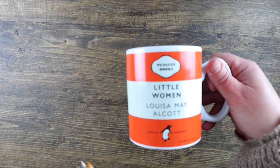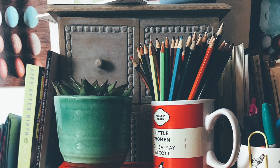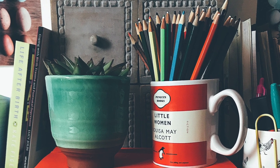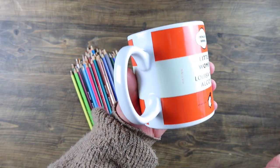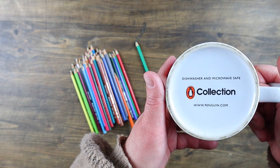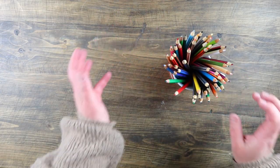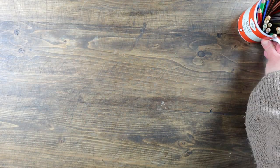Another mug I use is the one I have all my pencils in, and this is a Little Women mug by Penguin. It's a very large mug — some people would probably like a nice cup of tea in it, but it's too large for me to drink from. I just absolutely love it. I love the colour orange anyway, so having a Penguin mug on my desk — which is dishwasher and microwave safe — is absolutely perfect for my coloured pencils.